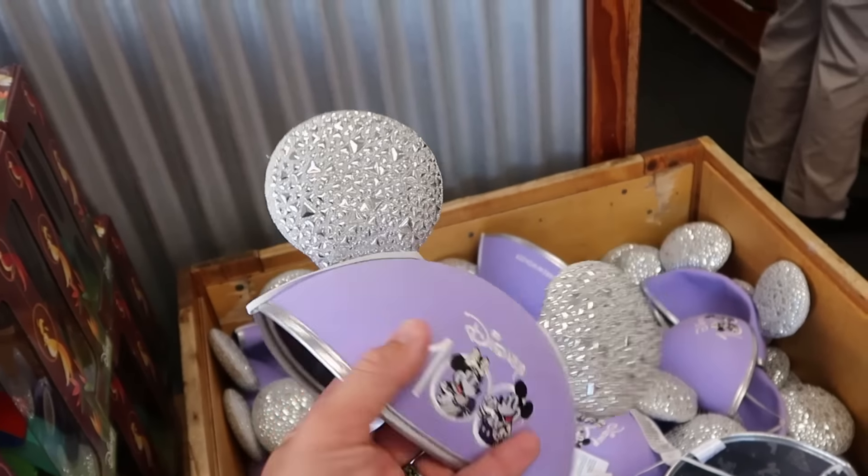They also have an entire rack of assorted tank tops. This one has Mickey Mouse and says Walt Disney World — these are only $8 from $35, and they have them in literally just a bunch of different colors.